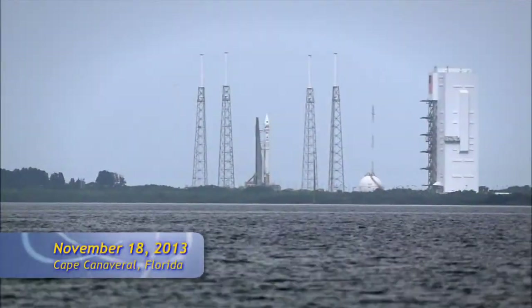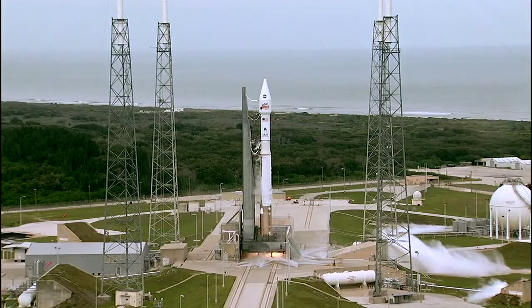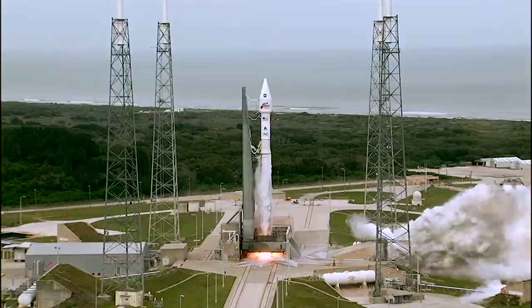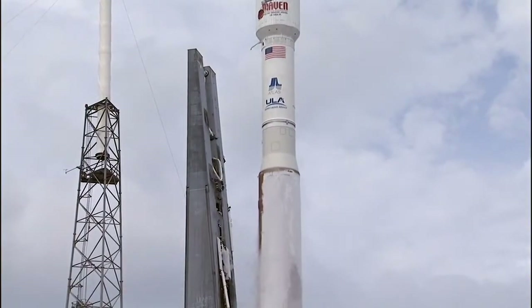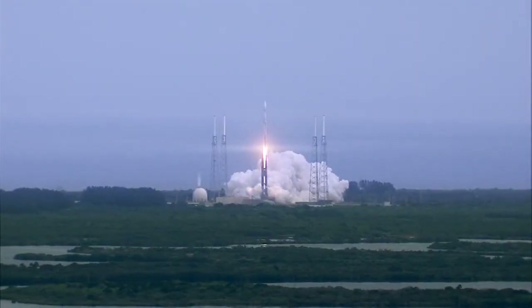One, two, five, four, three, two, one. Main engine start, ignition, and liftoff of the Atlas V with MAVEN, looking for clues about the evolution of Mars through its atmosphere.